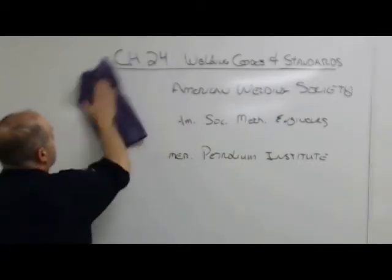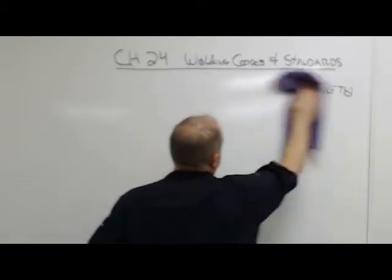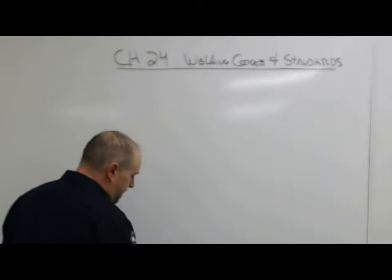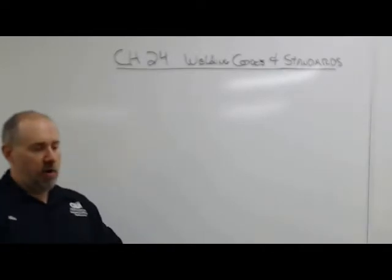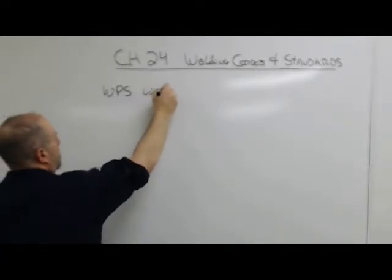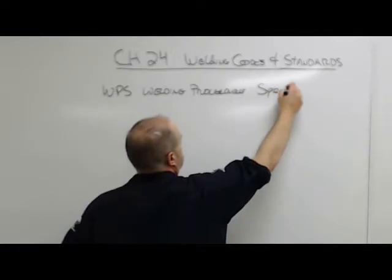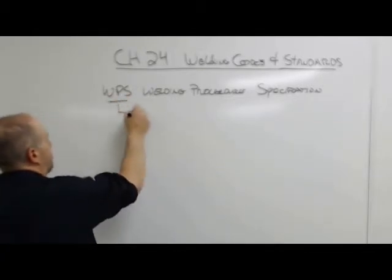So let's talk about the big ticket item: welding procedures and PQRs. Throughout our program you're going to be producing welding procedures. Most welders are incredibly ignorant of how welding procedures work and what they actually do. A WPS — a Welding Procedure Specification — is a recipe for a weld.